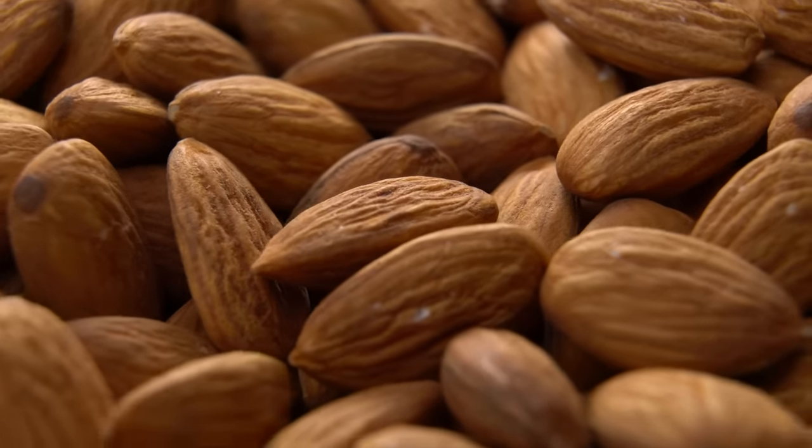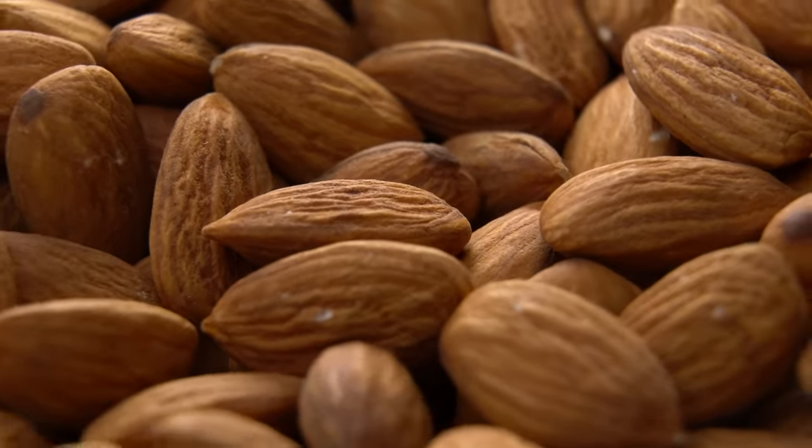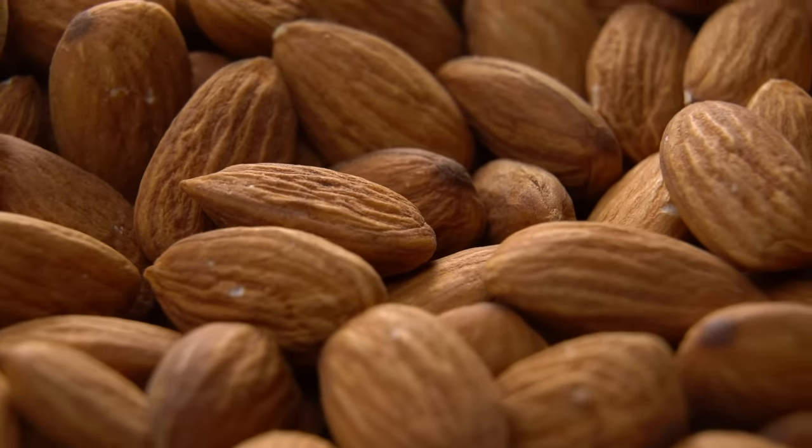Most of the almonds that we consume in North America come from California. California does not have a lot of water. Almonds take up a lot of land space and require quite a lot of water for irrigation in order for the plants to grow and proliferate. So that is an environmental impact that's very significant.